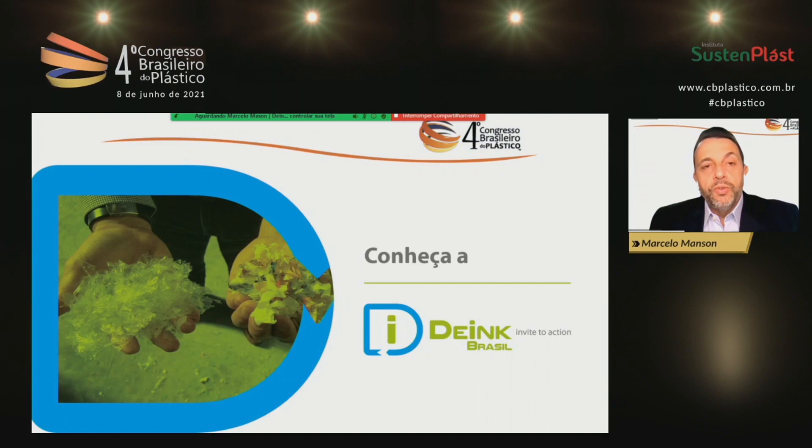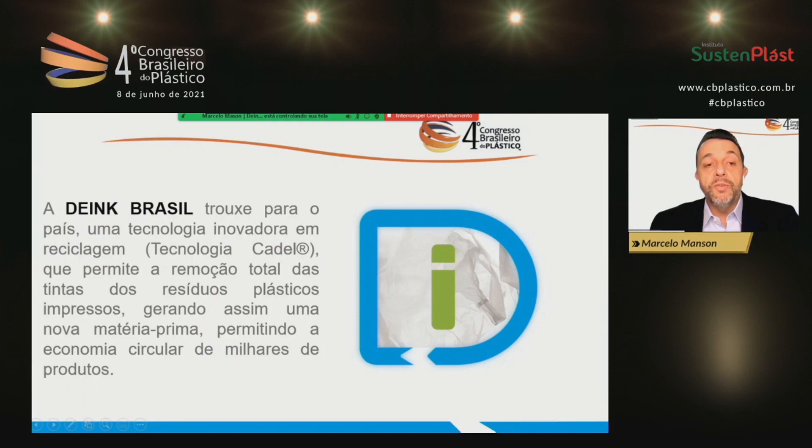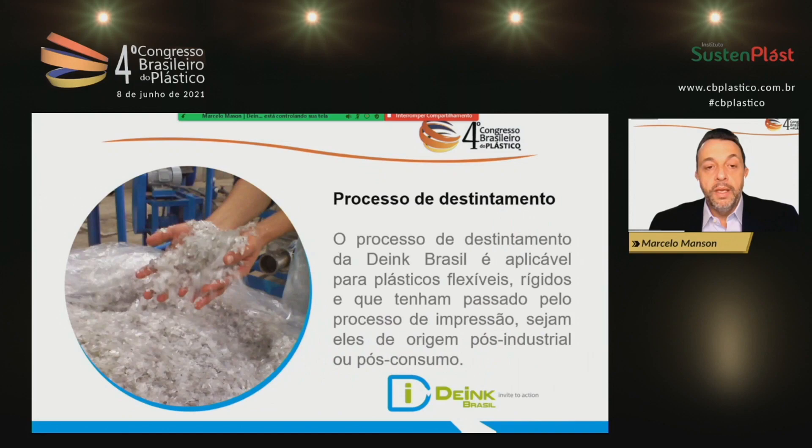D-Inc was created in 2018. The idea dates back from 2016, but the founders brought it to Brazil in 2018. Our idea was to work with waste that is difficult to recycle. A major concern we have today with circular economy and plastics in Brazil is how we can recycle these difficult materials. The first point we're tackling in this chain is exactly printed waste, which drove us to Cadell technology. D-Inc is bringing to Brazil this technology, which allows total removal of inks from printed plastic waste, generating a new raw material.